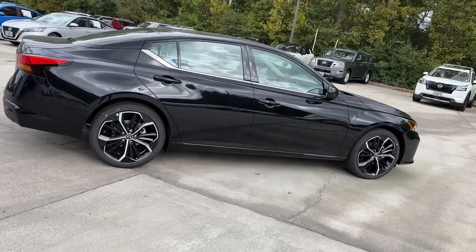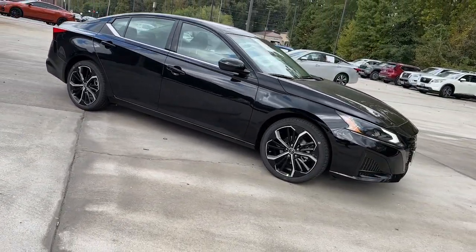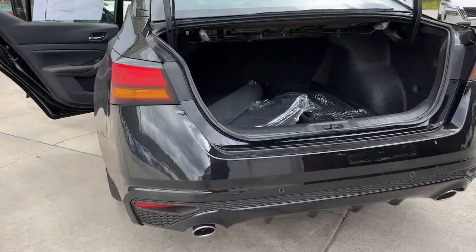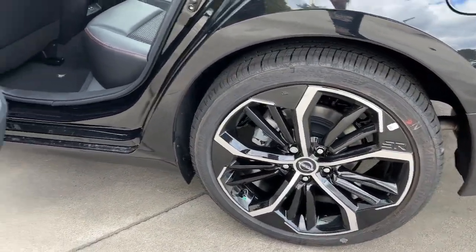These are just some of the great options this vehicle comes with: pre-collision system, lane departure warning, keyless entry, backup camera, wood grain interior trim, satellite radio, keyless start, remote engine start, alarm, and Bluetooth connection.